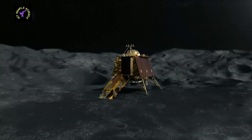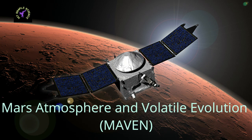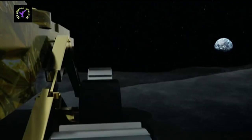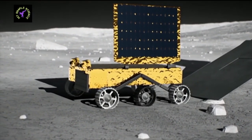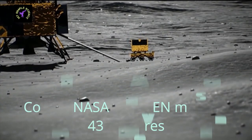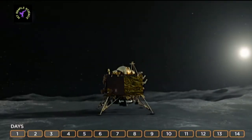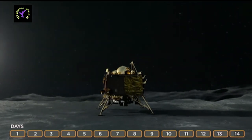Mangalyaan is orbiting Mars in an elliptical orbit 77,000 km by 422 km above the surface. NASA's MAVEN — Mars Atmosphere and Volatile Evolution — is NASA's 25th Mars mission. It was launched on 18 November 2013 and reached Mars orbit on 22 September 2014, orbiting elliptically 6,200 km by 150 km above the surface. The cost of NASA's MAVEN mission was 4,361 crore rupees — almost 3,900 crore rupees more than the Indian mission.